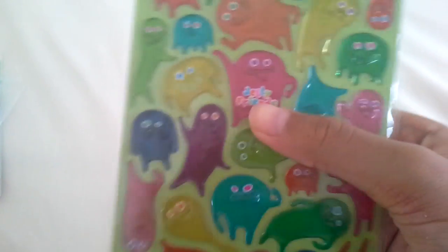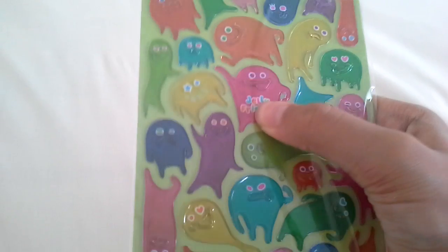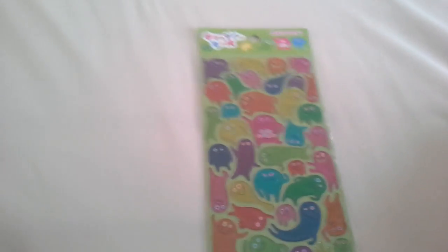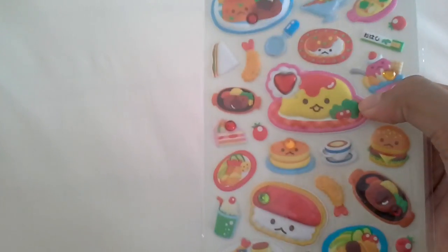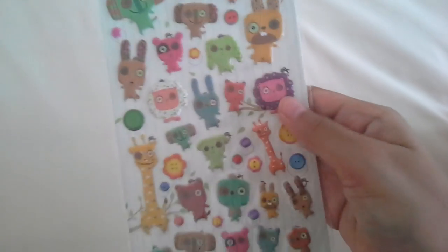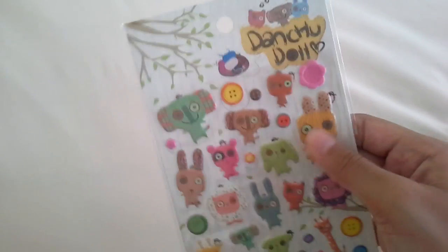Then here I have these Jelly Friends ones, which are super durable. I think these are called gummy stickers — they're kind of 3D-ish, adorable. Then I have this super cute Japanese mixed with American, like all-around-the-world food sticker with some gems. My favorite sticker is this one — I love this glitter holographic thing. Then I have these Tanchu Dolls ones, super adorable, it's like little rag dolls. I love this bunny right here, it's just so cute.